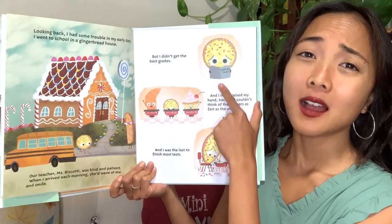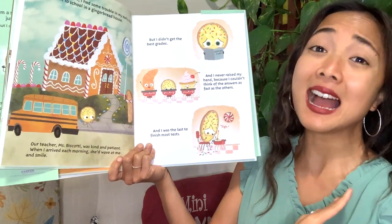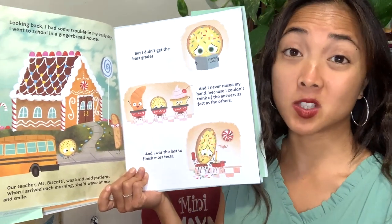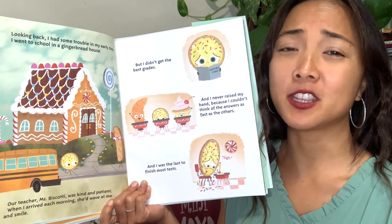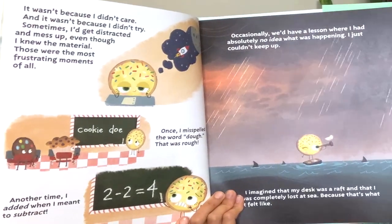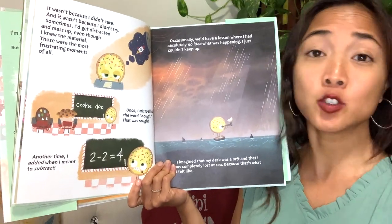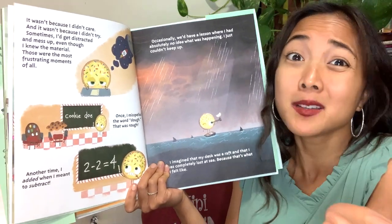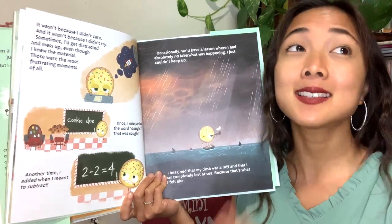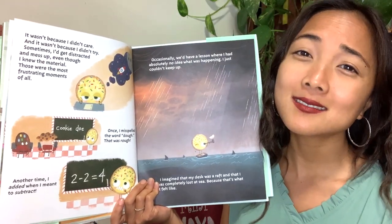But I didn't get good grades and I never raised my hand because I couldn't think of the answers as fast as the others, and I was the last to finish most tests. Have you ever felt this way? How does that make you feel? You might feel like you're just not smart enough. It wasn't because I didn't care or didn't try. Sometimes I get distracted and mess up. Even though I knew the material, those are the most frustrating moments of all. Has that ever happened to you — maybe you're taking a test and you know the answers but you get distracted and make a mistake?